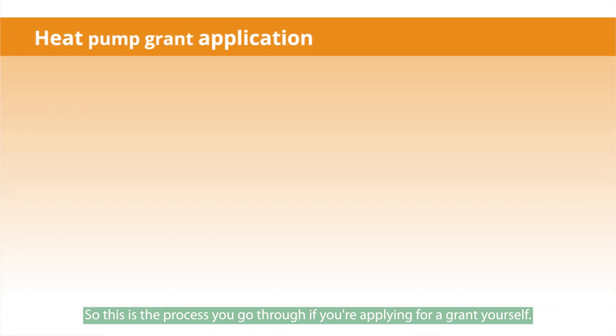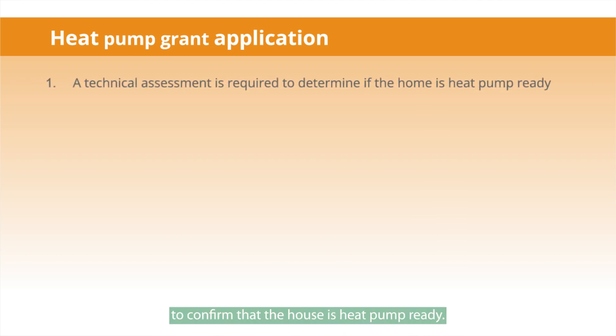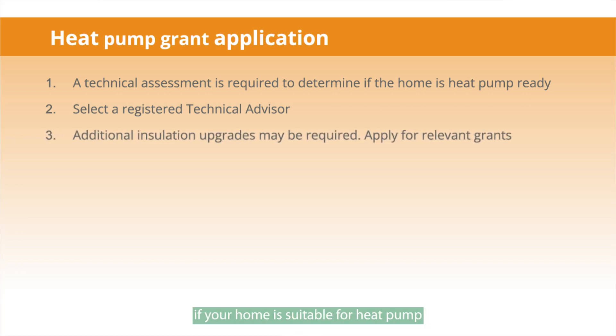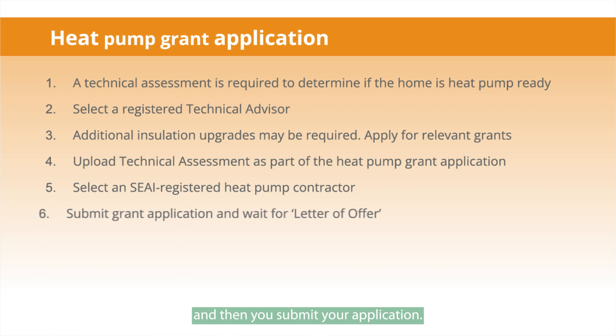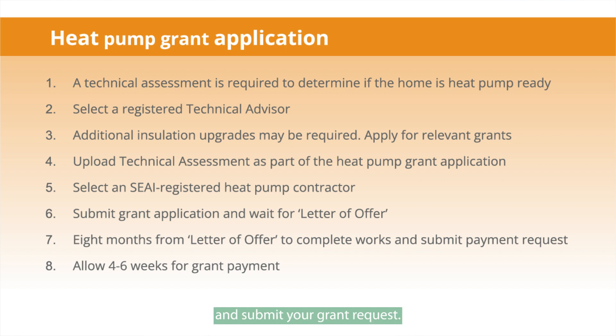If you're applying for a grant yourself via the individual grant route, the first thing you need to do is get a technical assessment to confirm the house is heat pump ready. To do this, you select a registered technical advisor from the SAAI website. The technical advisor assesses your house and confirms if your home is suitable for a heat pump, or if you require other insulation upgrades first. Then you upload the technical assessment with your grant application, select an SAAI-registered contractor, and submit your application. Once you get approval, you have eight months to install your heat pump and submit your grant request.